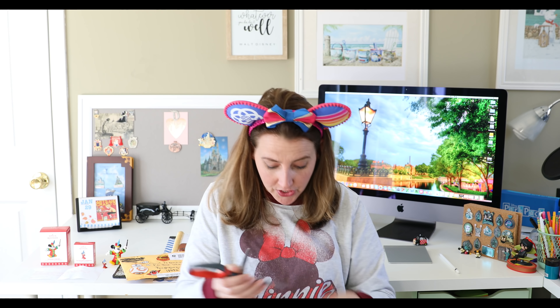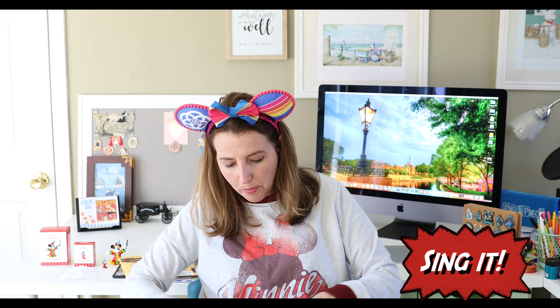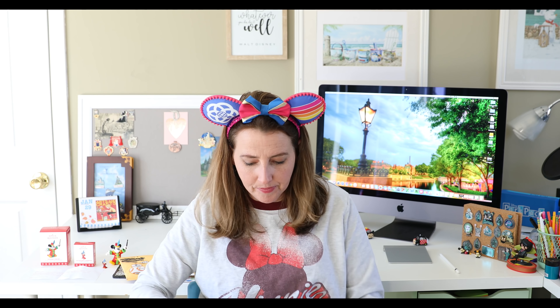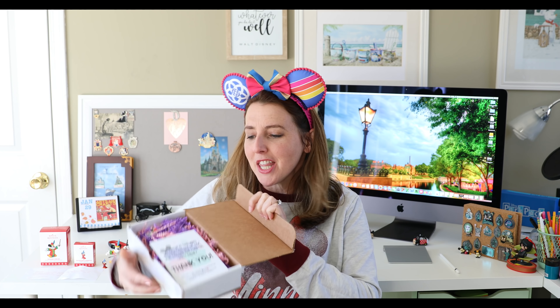In my opinion, it's absolutely worth it. I will leave all of the information about Theme Park Monthly in the description box below if it's something you're interested in. Let's jump right in — I need my scissors to open my box. Cooper, my golden doodle puppy, is just by my feet.